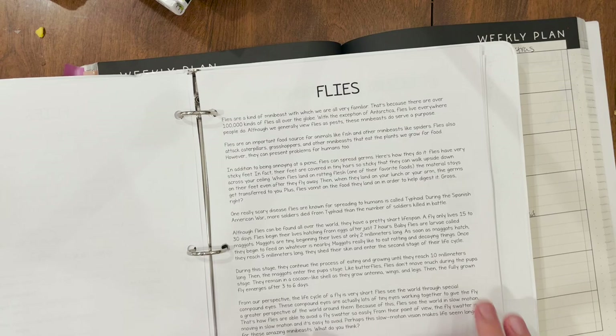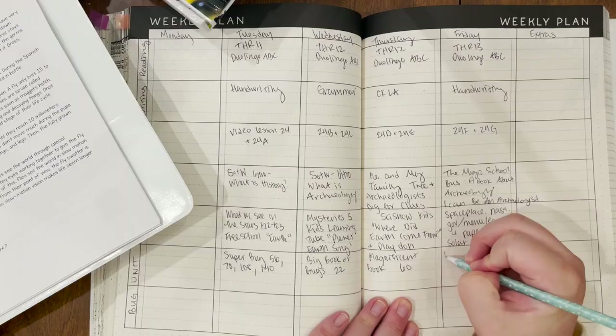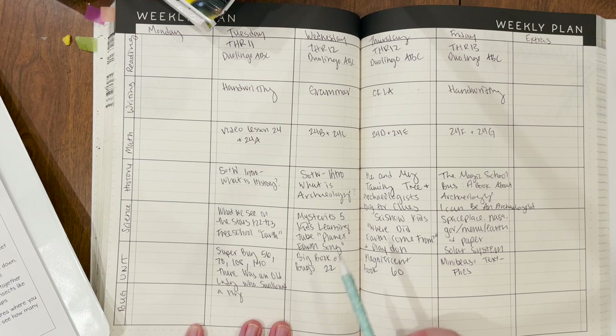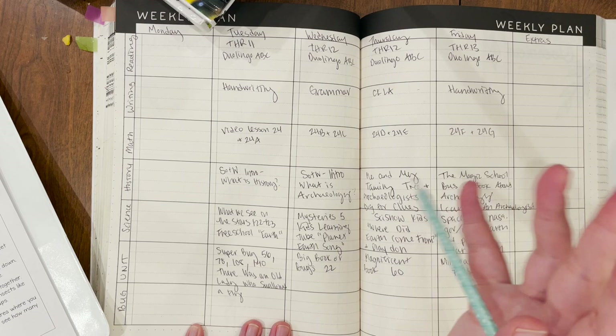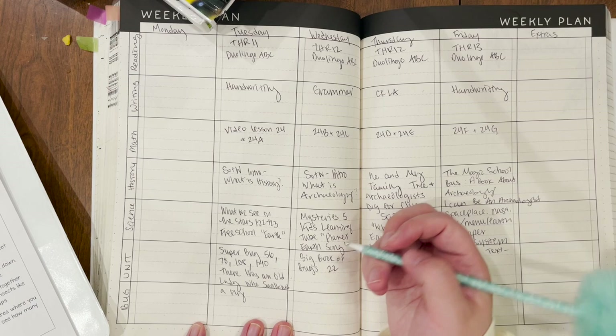Next I'll write down which picture book we'll read each day from the supplemental list. We have There Was an Old Lady Who Swallowed a Fly. We also got There Was an Old Lady Who Swallowed a Bat for our Halloween basket, and my son keeps bringing up the fly version because our copy was missing pages — so I don't think he's ever actually heard the real story. I'm glad I'm checking this out from the library so we can finally tell him the whole thing.